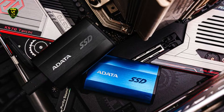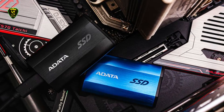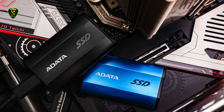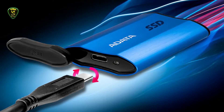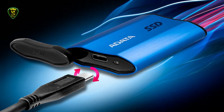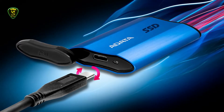The drive is easily reformatted and is compatible with Windows, Mac, Android, Linux, Xbox One, and PS4 devices. Rubber ends protect the unit from dust and water; you simply remove the tabbed end to expose the USB-C port and the LED activity light.